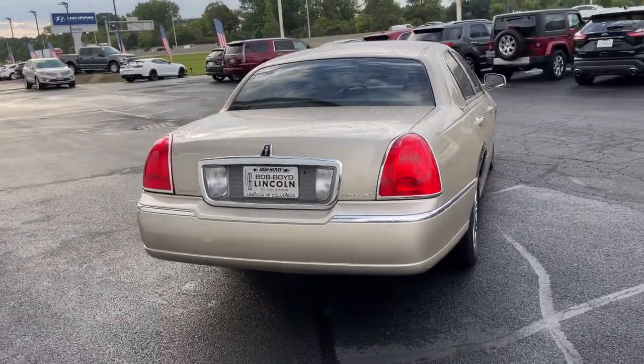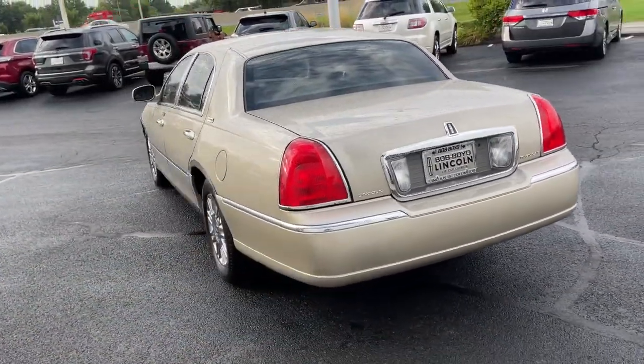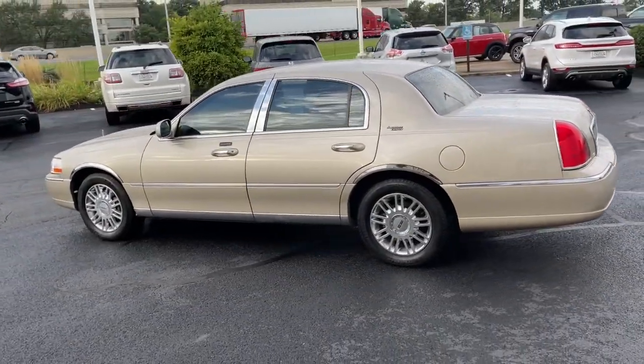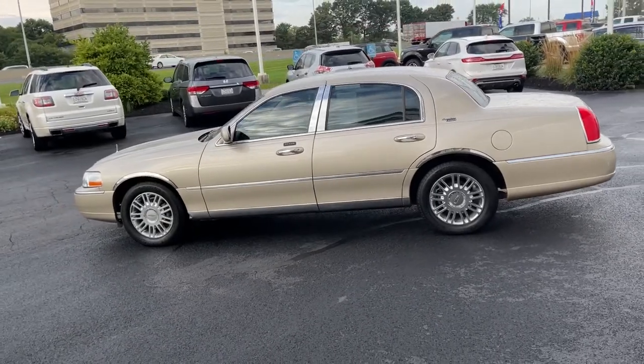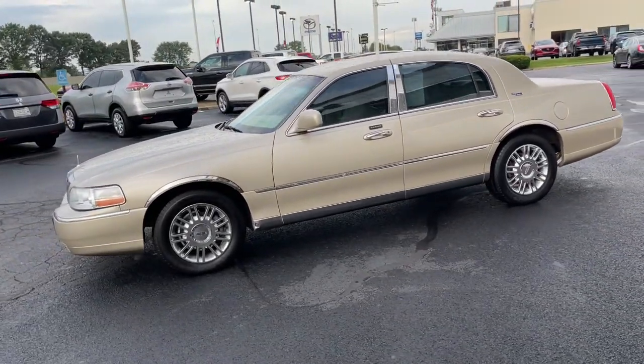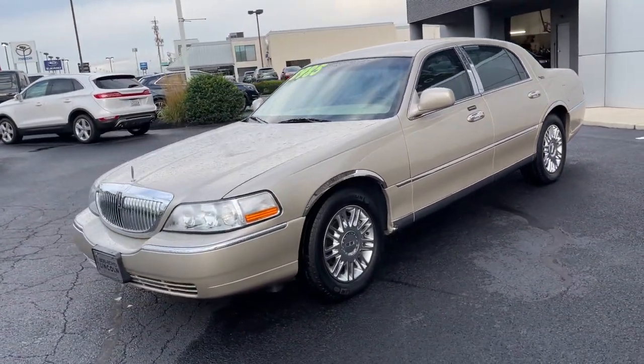These are just some of the great options this vehicle comes with: keyless entry, heated mirrors, power passenger seat, steering wheel audio controls, power driver seat, multi-zone AC, aluminum wheels, heated front seat, leather steering wheel, and rear wheel drive.